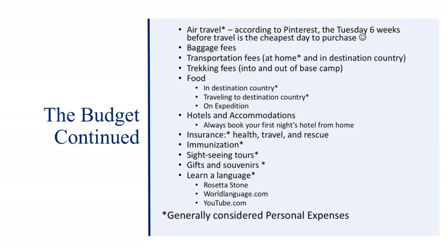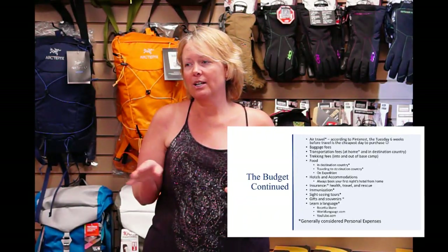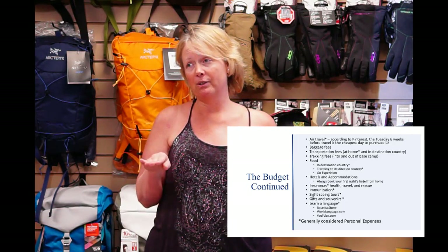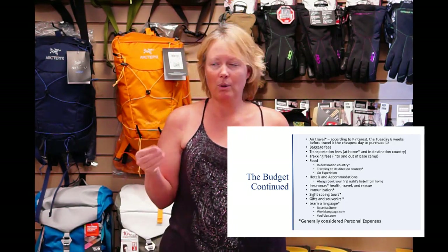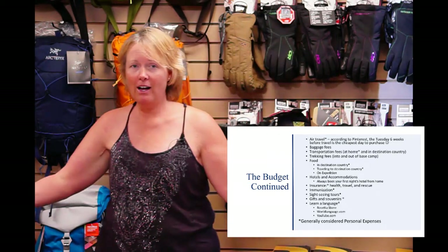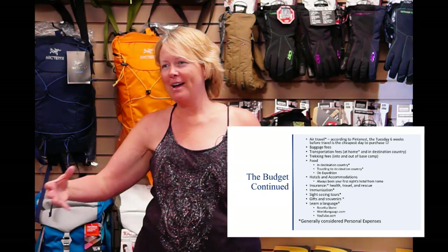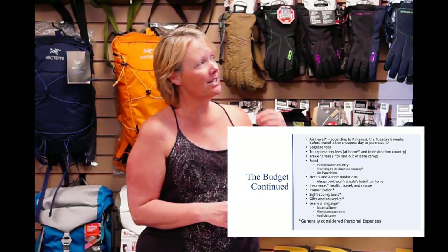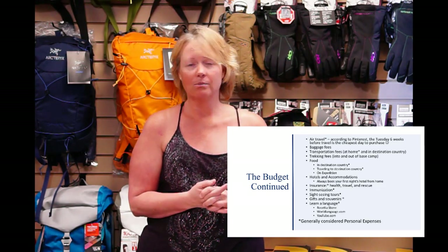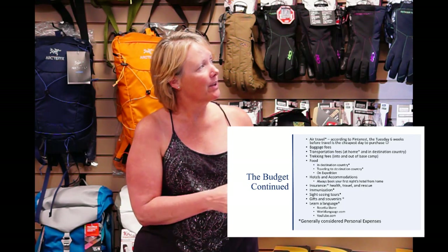Baggage fees can get really expensive because you've got two things working against you: a lot of baggage and heavy baggage. Most airlines have a 50-pound or 40-pound weight limit. Call the airlines and find out their weight requirements, then pack your bags accordingly.